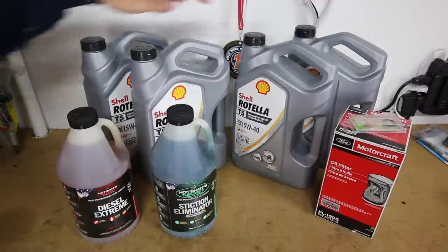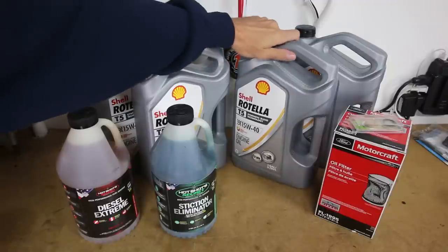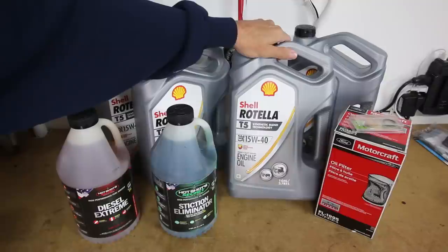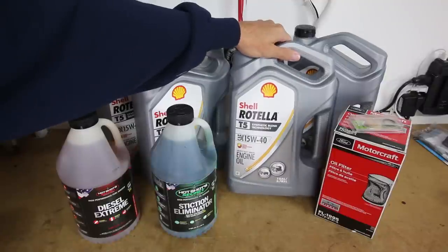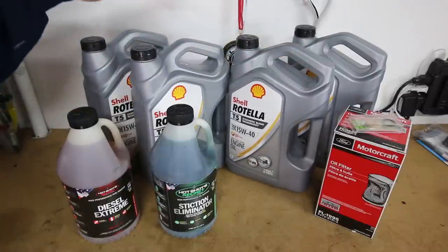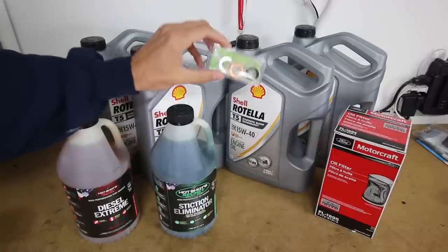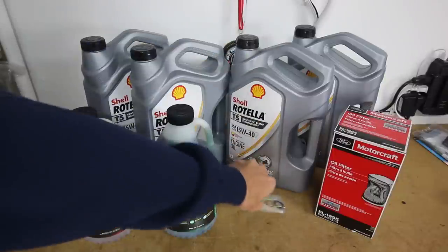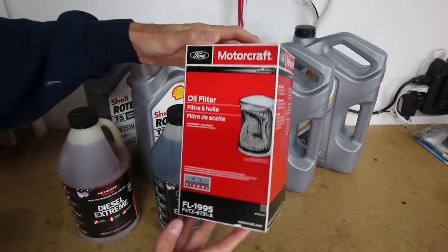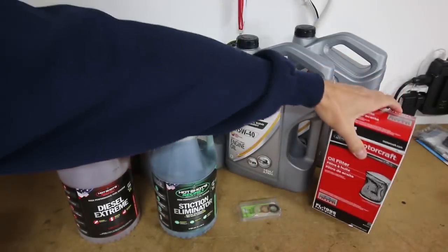For the oil change, what I am using is Shell Rotella T5 synthetic oil, 15W-40 weight. This is pretty common oil to be used with these trucks. We have four gallons of that oil — this truck actually takes 15 quarts to fill it up, so you do need a lot of oil. We have some washers to replace the washer on the oil drain plug, and the Motorcraft oil filter, which is a big dog filter. We'll actually fill this up with oil before we install it.